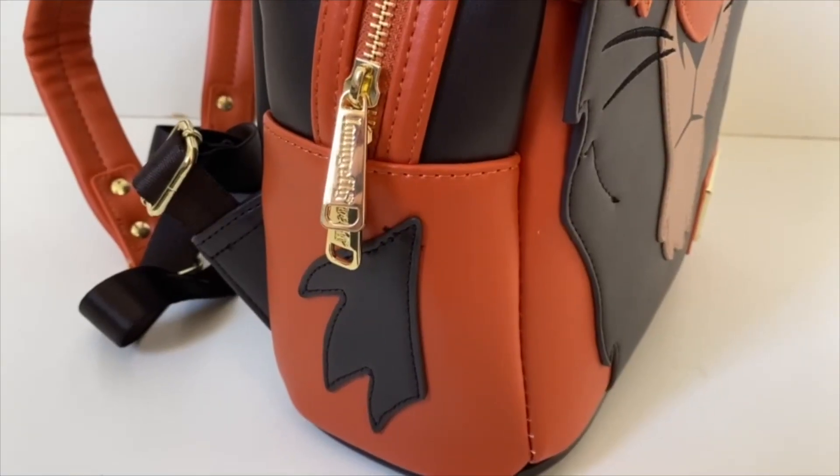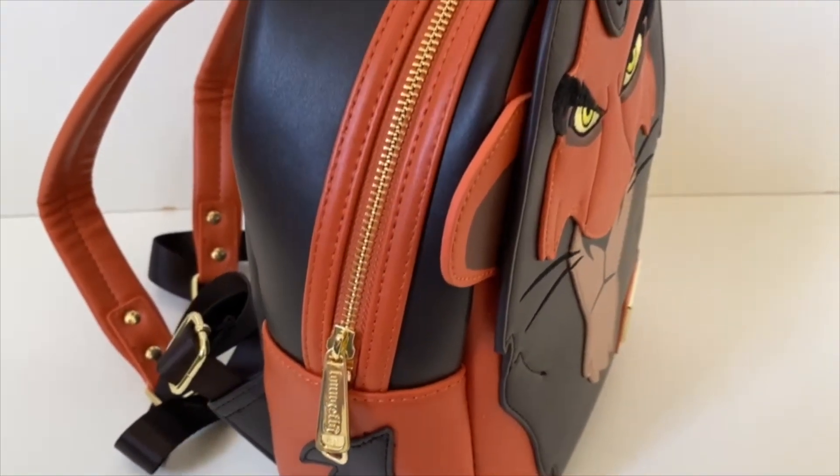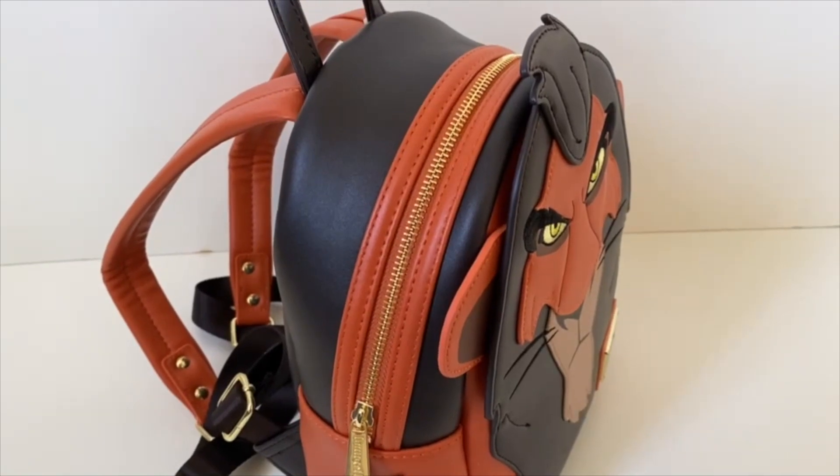On the front, we do not have a front pocket as on a usual Loungefly bag, but they wanted to make up for it with his face on the front, and we also have our Disney Loungefly logo on the side. There are no side pockets, but it has this awesome 3D detail here of more of the size of his face — I love this to add even more to the bag.